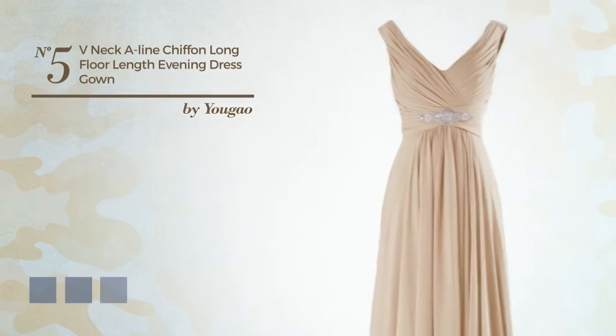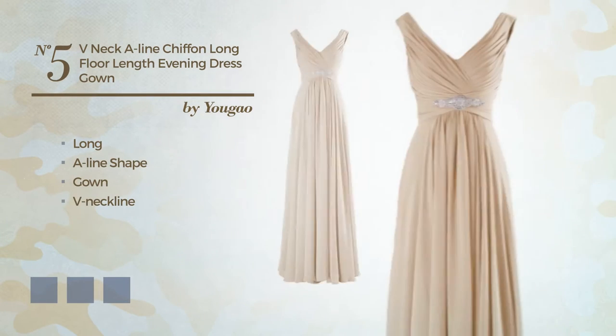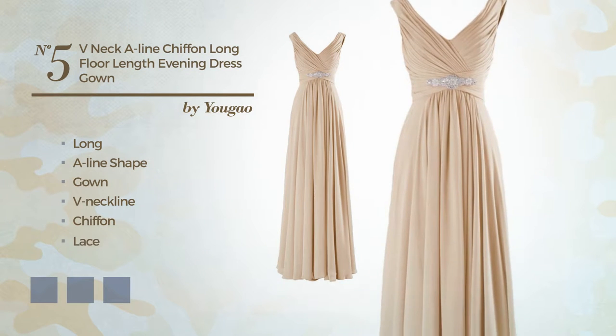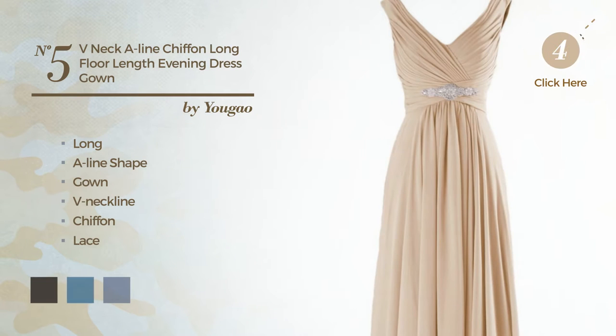Number 5: a modest long A-line gown. Featuring a V-neckline, made of quickly drying chiffon, finished with lace. Available in 27 color variations, for instance black ink, blue jay, and deep champagne.